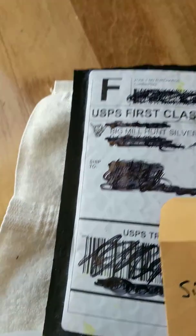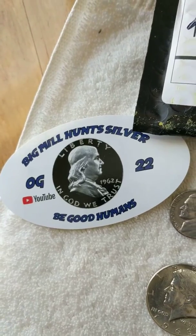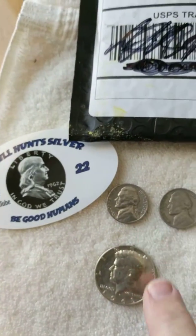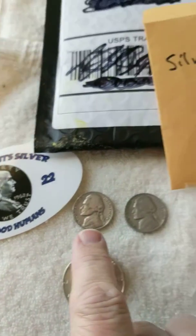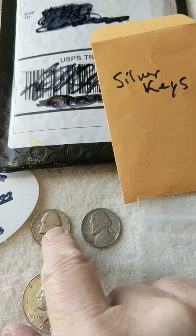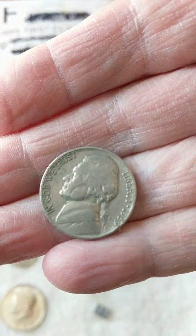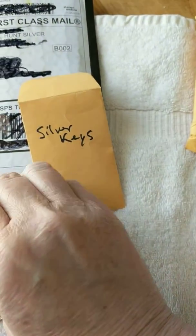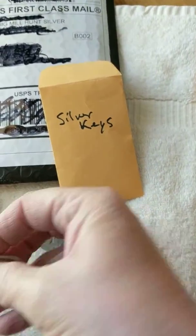Second one, Big Mill Hunts Silver — always a reminder, be good humans. Sat in on his stream, did a little donation for his nickel hunt. Came away with two nickels, 59 and a 39. Nice little finds there, in good shape. And a 68, 40-percenter.